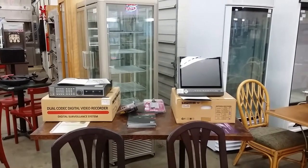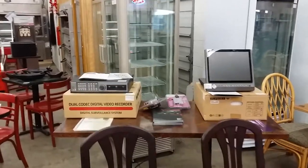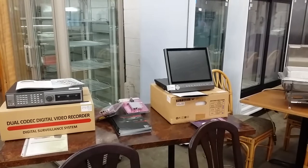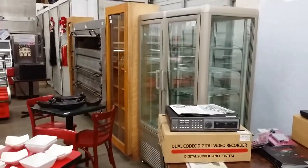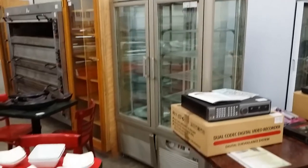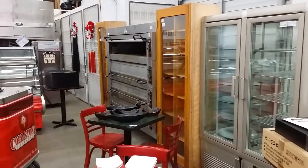Also on the auction block, you're going to find some new dual digital video recorders as well as LED screen monitors — those are self-contained video recorders. There's quite a few new in boxes that are going to be featured on the auction block. Behind that is the pastry dual case — that's a really nice case. And then again, another oven beside that with some wine display racks.